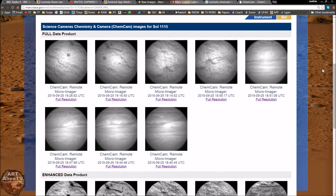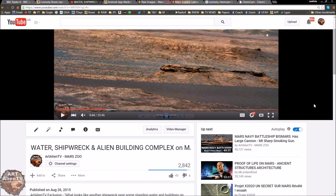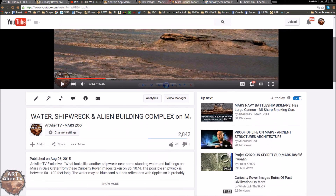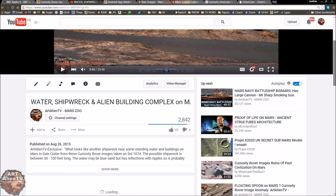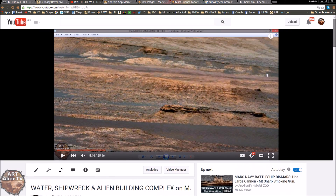Okay YouTubers, this is Joe from Our Italian TV. Another game of interplanetary ice spy going on here on Mars, back in Gale Crater, back at Mount Sharp. Now some of you may have seen this video I did a while back called 'Water Shipwreck and Alien Building Complex on Mars.' It's got nearly 3,000 hits — not going viral but doing okay.